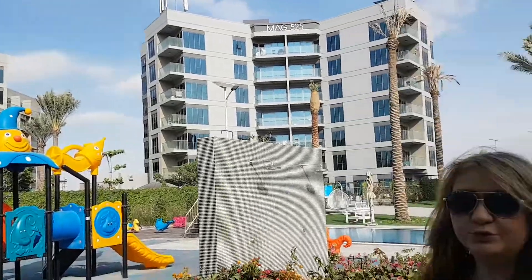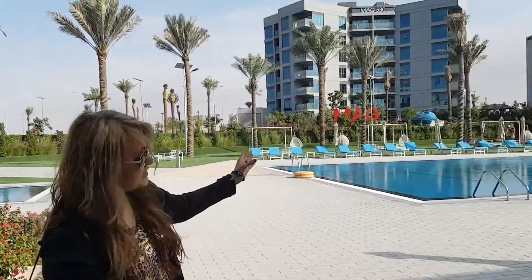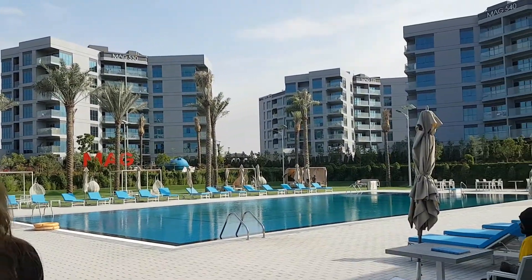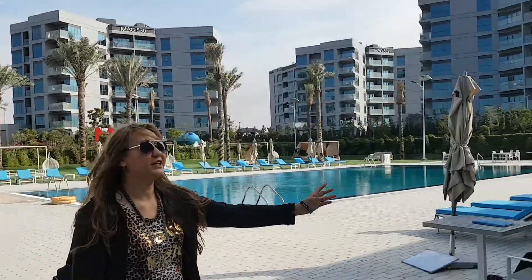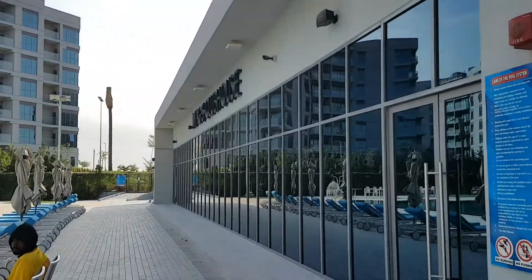Apartments — one bedroom, two bedroom, and studios. As you see, they've got a nice website area for the kids playground, kids pool, and there's a new mansion right here with a sauna and steam.